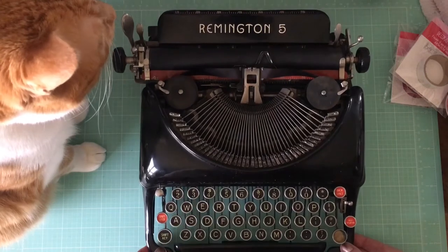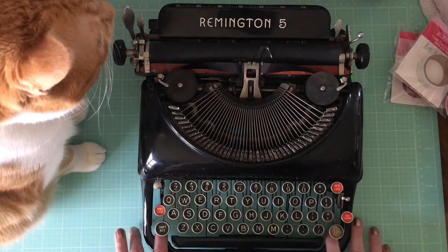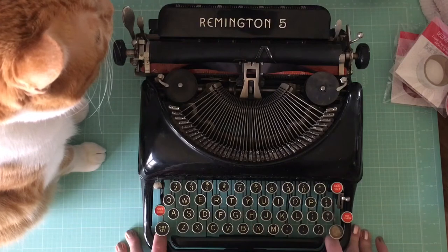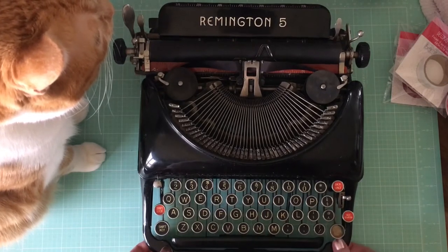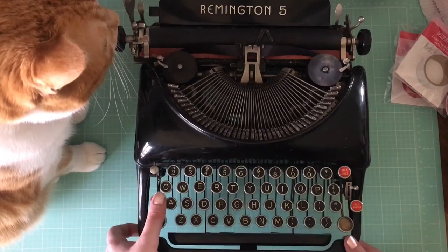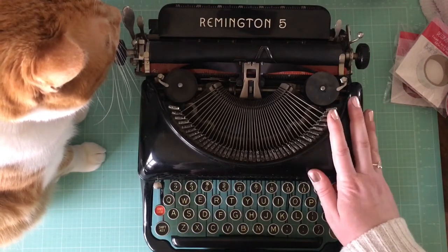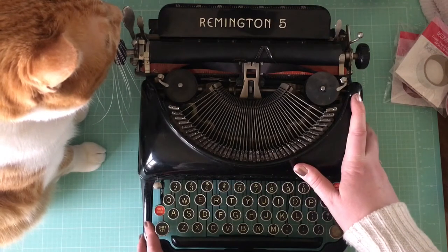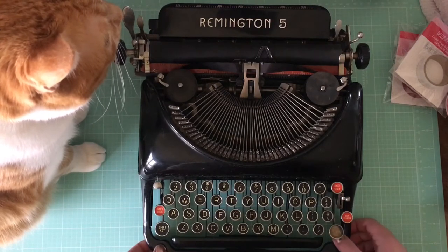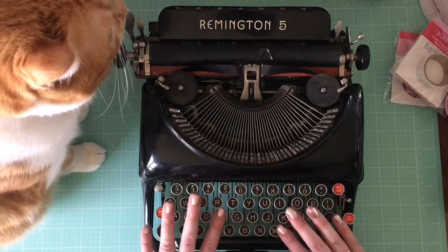This is a Remington Rand Five. I don't know what year it's from yet, but I think we might be able to look it up. It should be sometime between 1935 and 1940, which is super fun. It's got these pretty keys and a couple of red ones. I even like that this one's missing its glass piece. I just love everything about it — it is so much fun to use. I'm having a blast with it. It's awesome. I just want to type everything on it now, and I probably will.